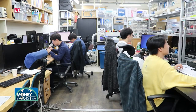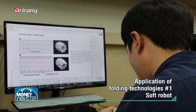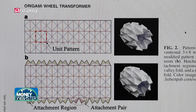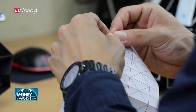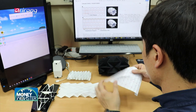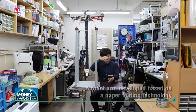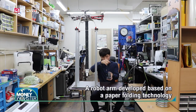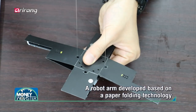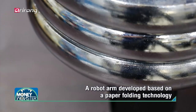Soft robots are one of the areas that has actively made use of folding technologies. A research center has introduced a paper folding technology to their researchers, and they have developed a robot arm which can be attached to a drone. It can be flat and slim when it is folded, and it can also endure heavy weights.